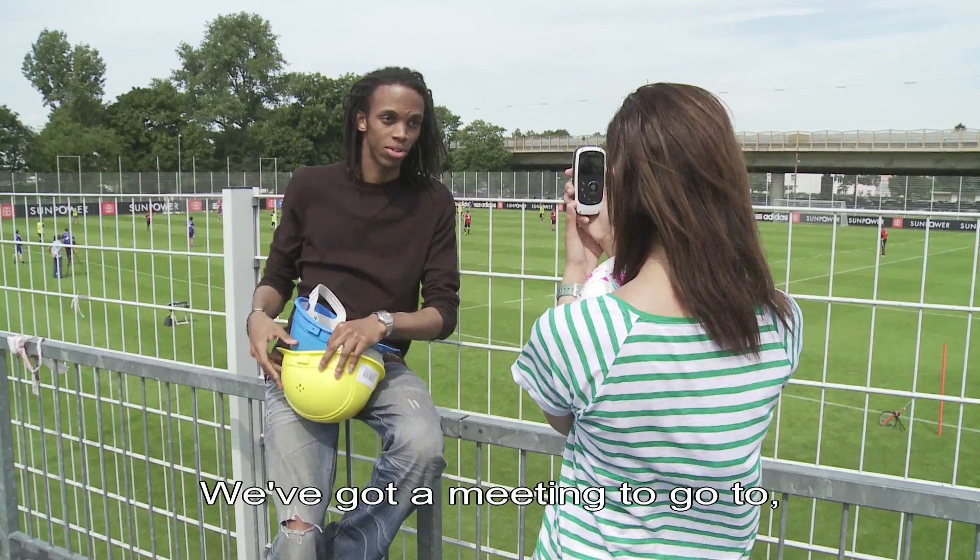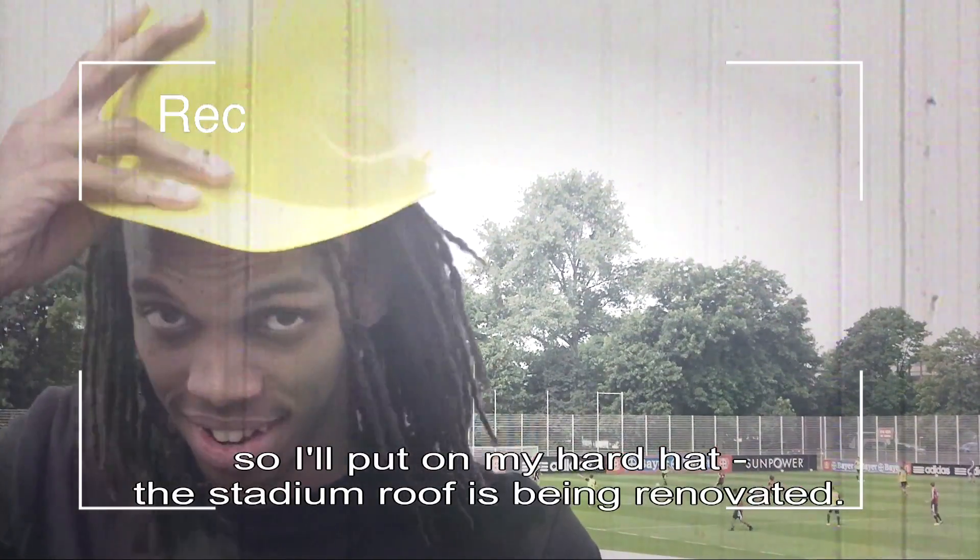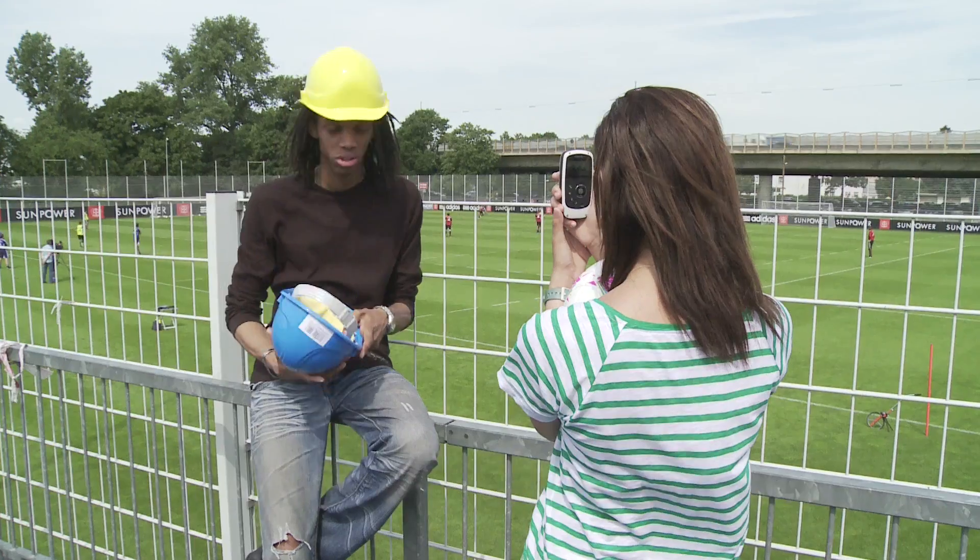We're at the end of the day. First of all, I put my helmet on because the roof of the Grand Stade is in renovation. I have a thing to do.